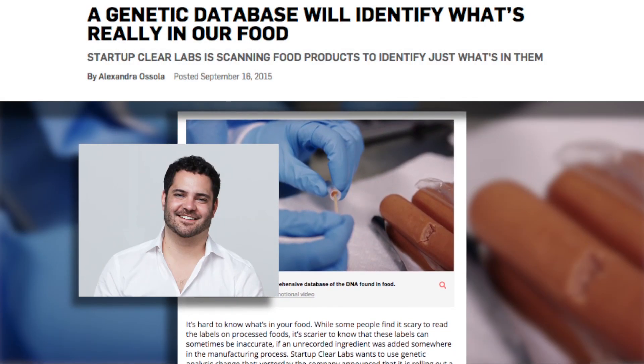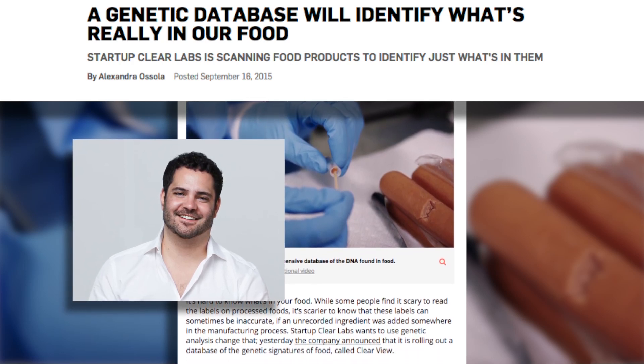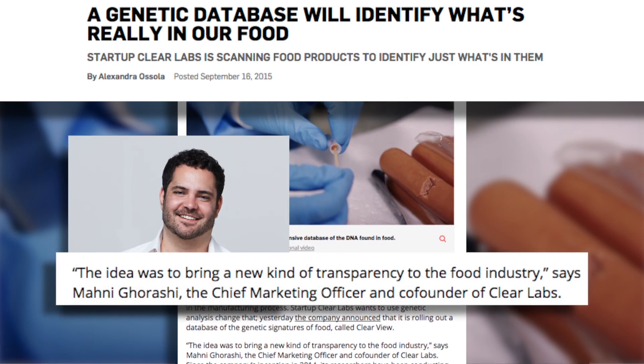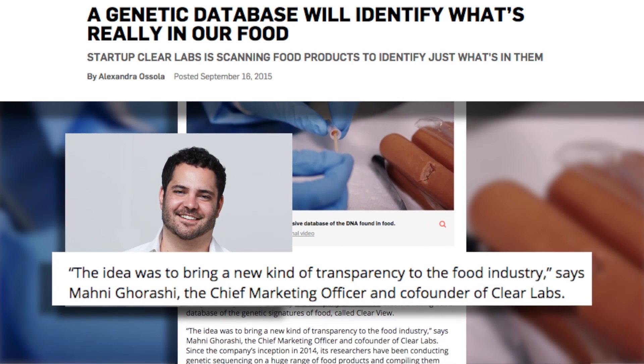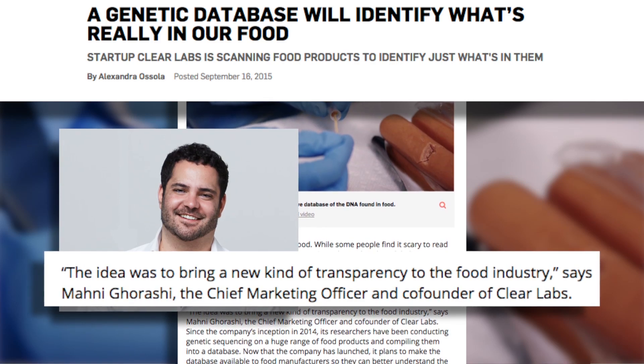Mani Garashi, the chief marketing officer and co-founder of Clear Labs, said in a recent interview with Popular Science magazine, the idea was to bring a new kind of transparency to the food world — a popular idea and one that many consumers are interested in.